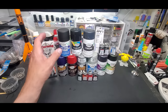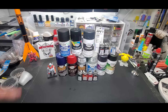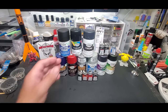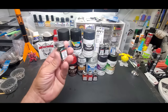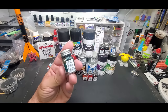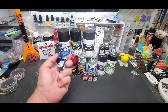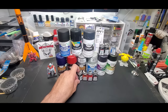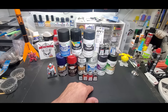Rustoleum bought Testors a little while ago, and they eliminated the Model Master brand. Personally, I think they want to get rid of this line. I'm not sure how it's going to survive. These little bottles are going up to about $3.69–$3.70 before tax, so depending where you live you're looking at four dollars for this half-ounce jar.